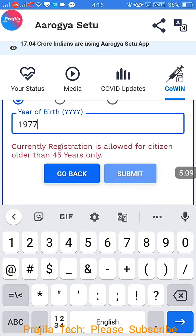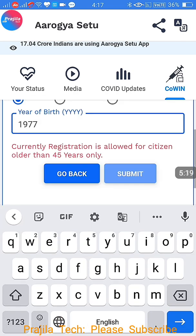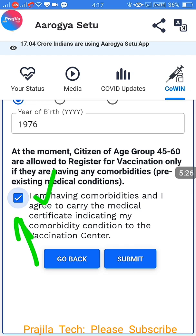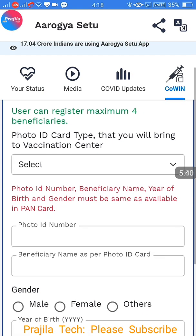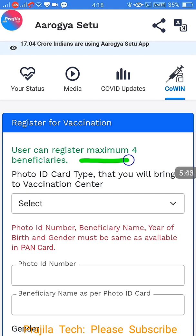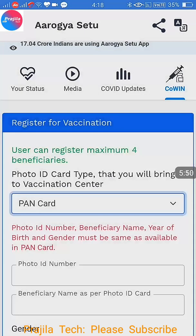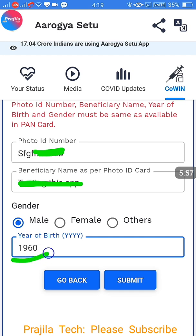For example, entering 1976 with the comorbidity box checked — since you have more than one disease simultaneously, you need a medical certificate to carry when you go. You can book it and it will be reserved, but carry that certificate. Click Submit and the name is shown. You can add more beneficiaries — a maximum of four is allowed, including the person who is registering.